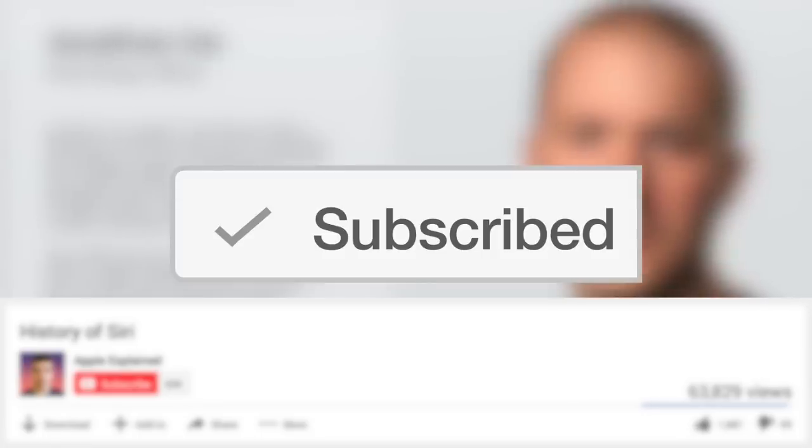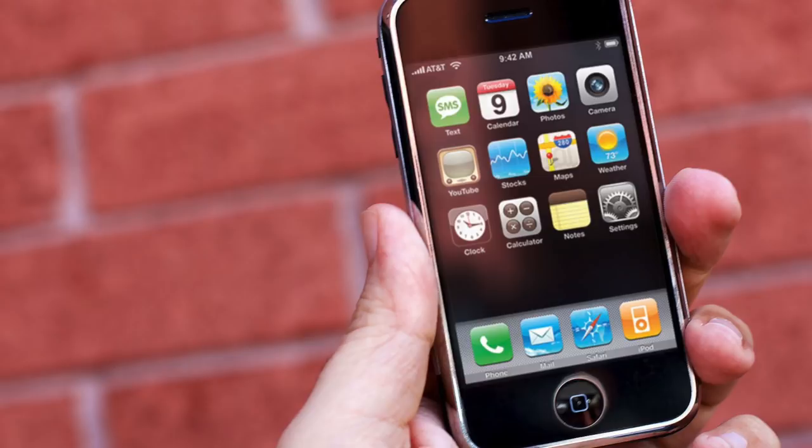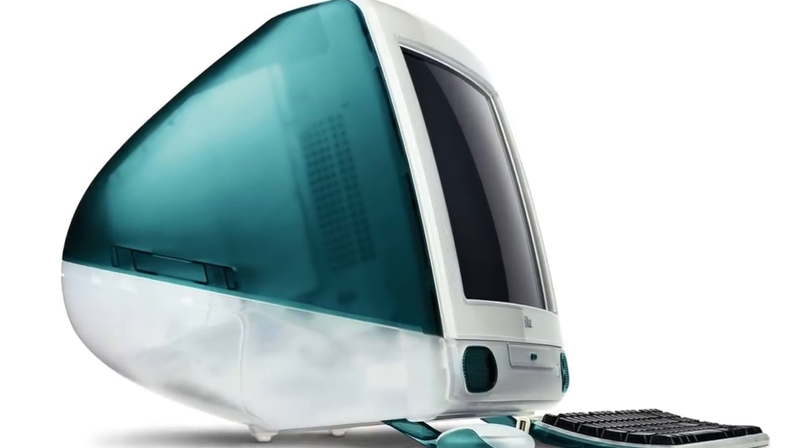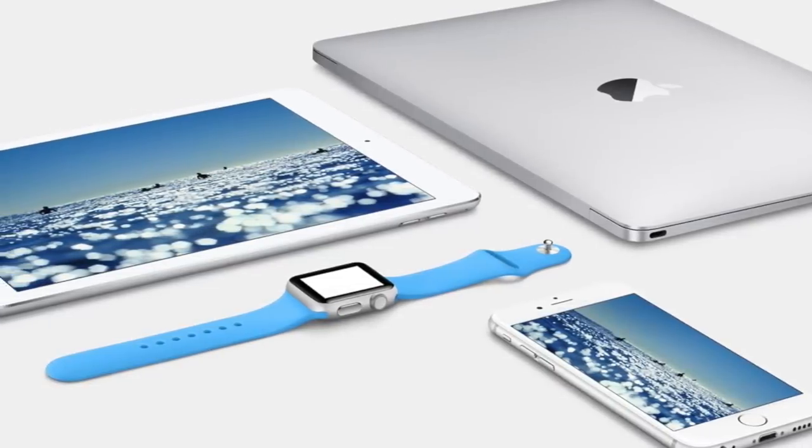Jonathan Ive is a legendary designer responsible for the look of some of the most iconic products, like the iPod, iPhone, iPad, and iMac. Although you may be very familiar with the products he's designed, you probably aren't too familiar with the man himself, since he's known to be a private person who avoids media attention.